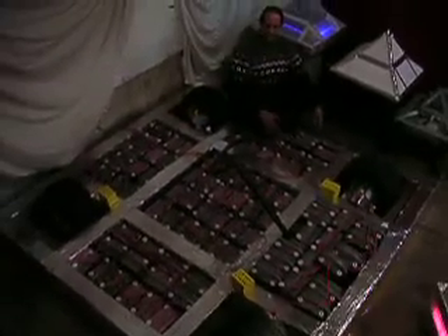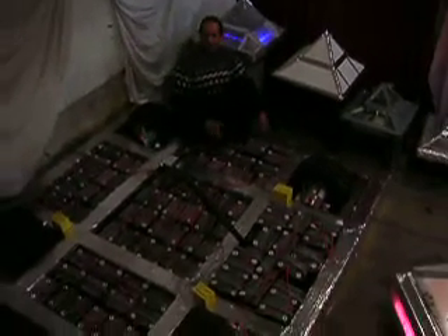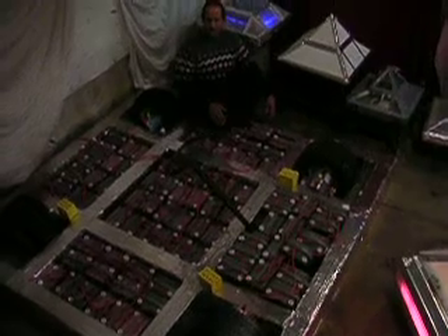The car also features four motors that are in the hubs of the wheels. Each wheel has an independent motor. These motors will be able to move this heavy battery pack with all four of them running at the same time to get you up to speed.